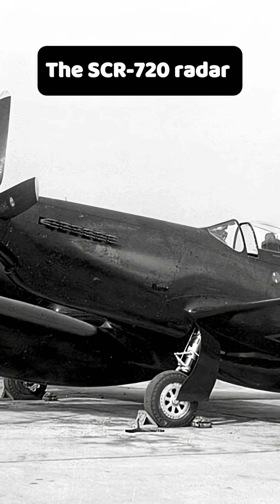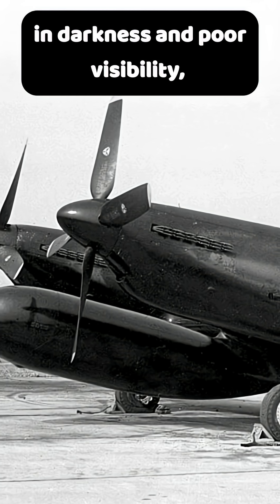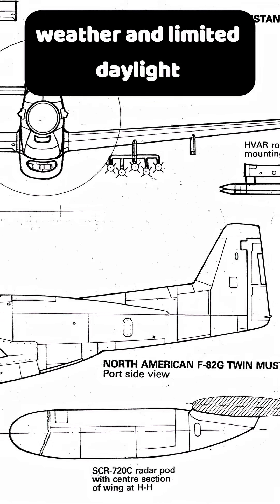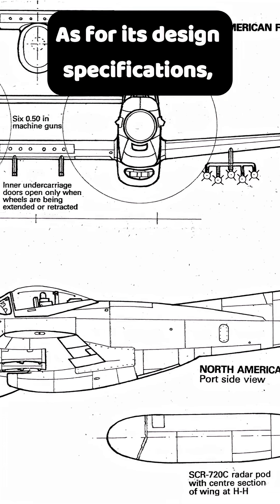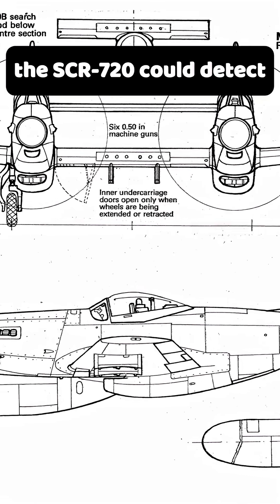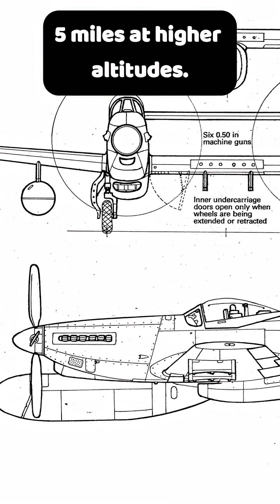The SCR-720 radar enabled F-82s to operate in darkness and poor visibility, which was critical early in the Korean War when weather and limited daylight often severely hampered operations. As per its design specifications, the SCR-720 could detect fighter-sized targets at more than 5 miles at higher altitudes.